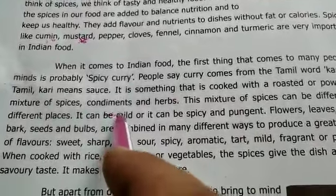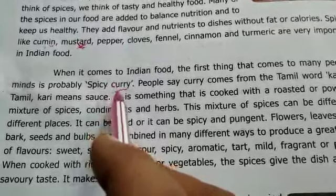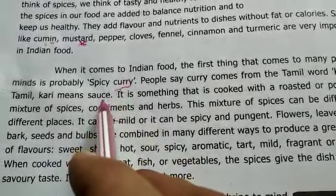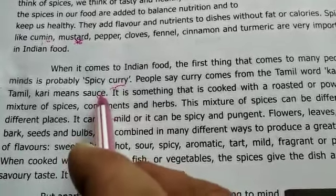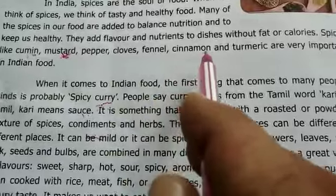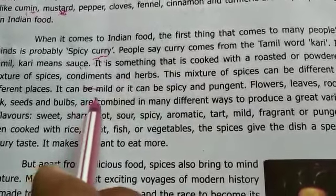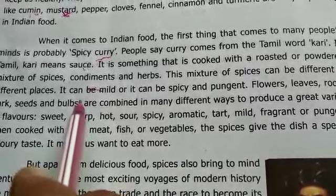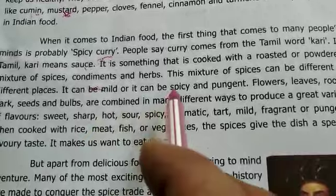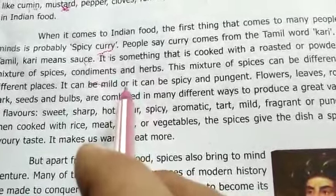What does this paragraph explain to us? Curry comes from the Tamil word 'curry,' meaning sauce — this is an important point. These kinds of spices are used a lot in Indian food: cumin, mustard, pepper, cloves, fennel, cinnamon and turmeric. The parts of spices — flowers, leaves, roots, bark, seeds and bulbs — give the dish a special savory taste that makes us want to eat more.